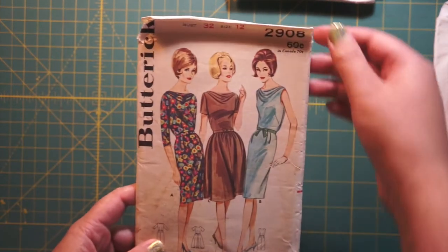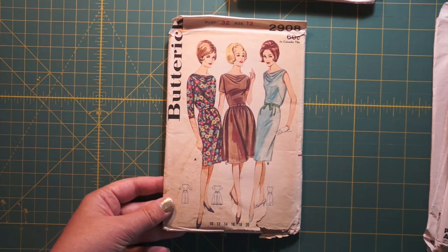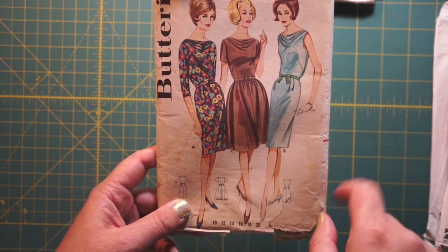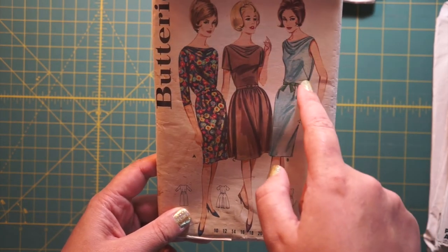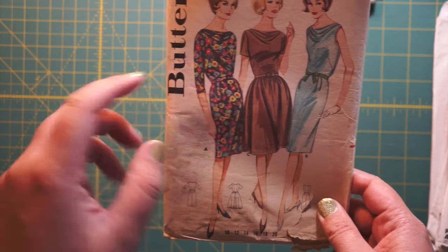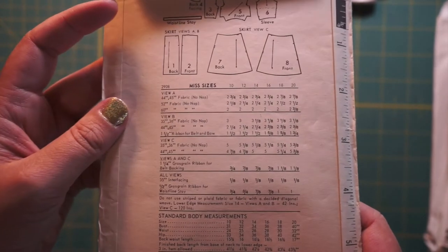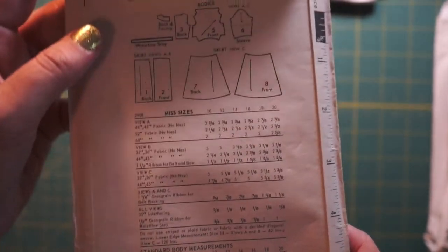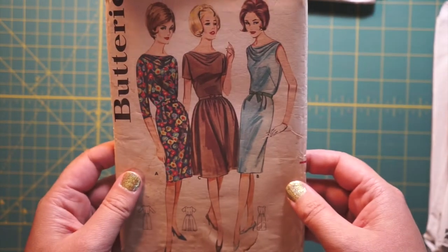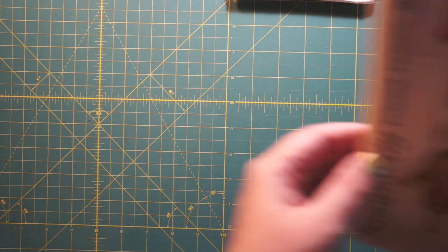This one is Butterick 2908, again bust size 32. If this whole box is from one collection, it's likely going to be all bust size 32s. This is really cute — this little draped neckline, full skirt or pencil skirt, those French darts. I love this patterned fabric. It's a dress with draped neckline and it recommends jerseys, knits, crepes, linens, and silky cottons. Still wants you to have a zipper. These Buttericks didn't have the date on the outside of the envelope, but I would say that's an early 60s. That can go beside our beautiful sailor blouse.